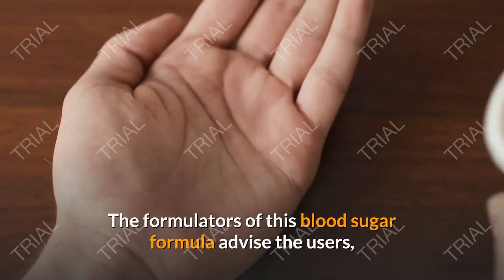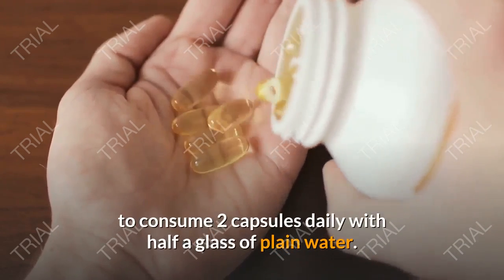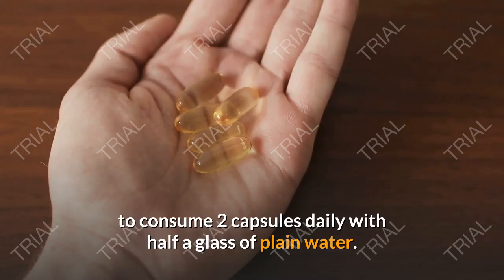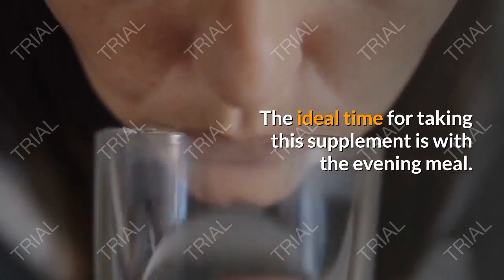How To Use Sarah Care? The formulators of this blood sugar formula advise users to consume two capsules daily with half a glass of plain water. The ideal time for taking this supplement is with the evening meal.